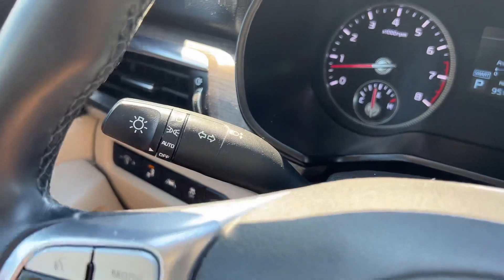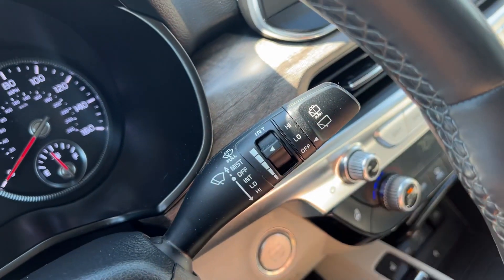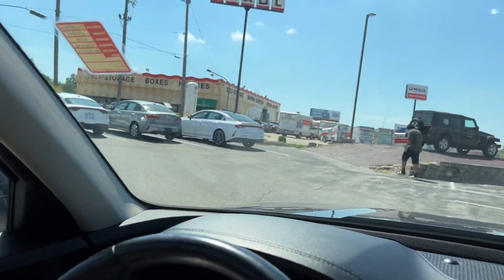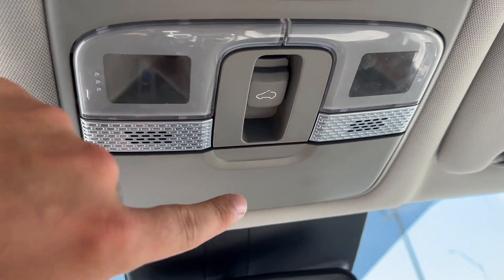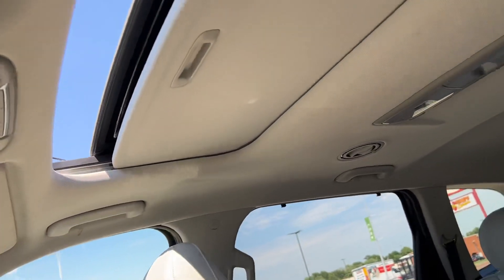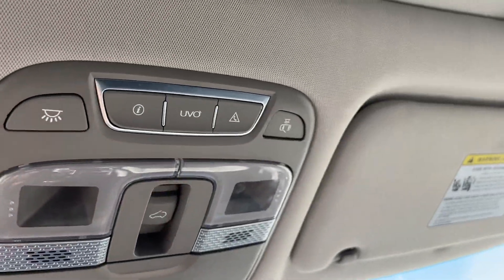The left-hand wand controls blinkers, brights, and headlights — there are automatic headlights. The right-hand wand controls front and rear wipers with their respective sprayers. Moving up above, we've got nice large mirrored and lit visors that swing out to telescope to reach the full length of the door. There are lighting controls up here, a felt-lined sunglass holder, and your sunroof with a manual sunshade, wind diffuser, and tilt-and-slide functionality. Up here you also have your UVO link controls, now called Kia Access.